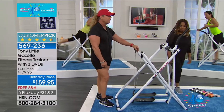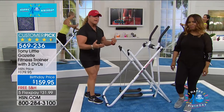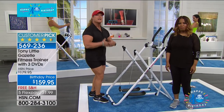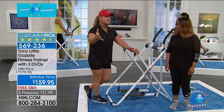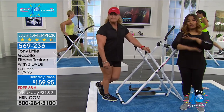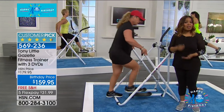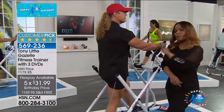Total body calorie burning, total body muscle toning, lowest impact, in-home personal training — that's what you get. My personal training line included for one year, which everyone in the family can use, is a $150 value on its own. Look at the price — the lowest in our history. Take advantage of flex pay. Let's listen to more success stories with the Gazelle.